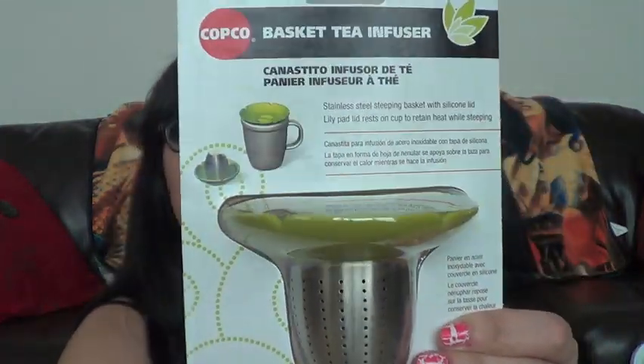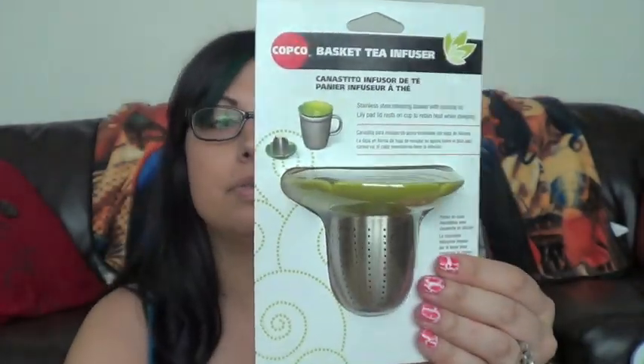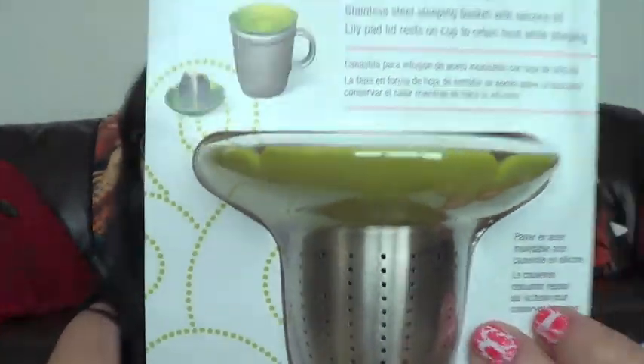I bought a ton of chocolate — probably about 35 or 40 bags. That's one major thing I buy when I go. Now let's get into the bag of goodies. They have everything there: aisles of scrapbooking, pans, fondant — everything. This is a basket tea infuser. You put your loose tea in it and set it on top of the cup. I'm a tea person and I thought it was neat, so I got one.